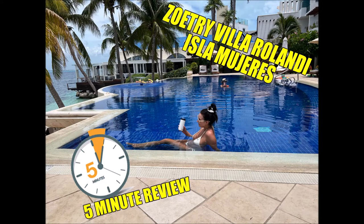Hey guys, sorry for switching from vertical to horizontal so much — I'm new to this, I will get better. Hi there. Welcome to a five-minute review of Zoetri Villa Rolandi Isla Mujeres.